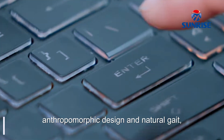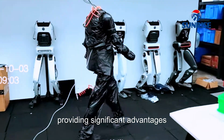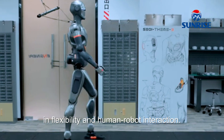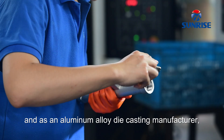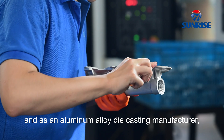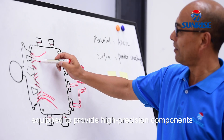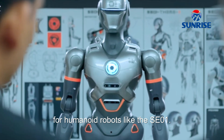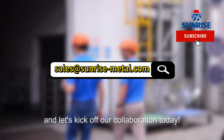Compared to existing humanoid robots on the market, NGIN-E features a highly anthropomorphic design and natural gait, providing significant advantages in flexibility and human-robot interaction. The future of the robotics market is full of opportunities, and as an aluminum alloy die-casting manufacturer, Sunrise Metal is equipped to provide high-precision components for humanoid robots like the SEO-1. Subscribe to our channel and let's kick off our collaboration today!